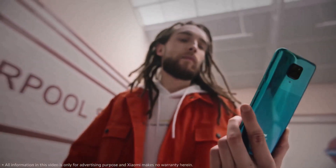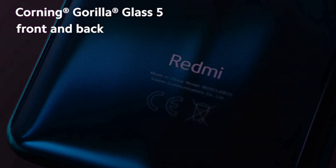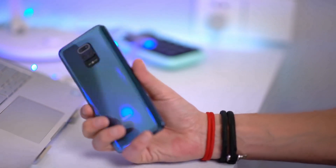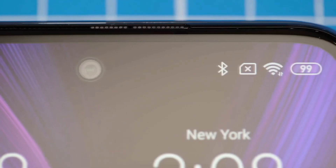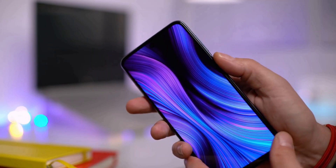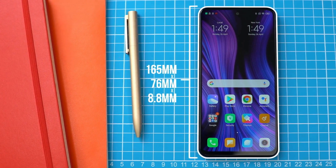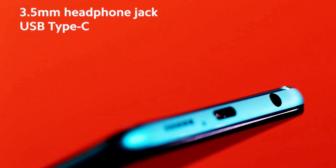The Redmi Note 9 Pro is a bulky phone. The front and rear are both made using Gorilla Glass 5, while the frame is polycarbonate. The most distinctive feature on the front is the embedded selfie camera centered at the top of the screen. Xiaomi has done well in terms of design, and the Redmi Note 9 Pro does feel fresh. There is the usual USB Type-C port, 3.5 mm audio socket, and speaker on the bottom.